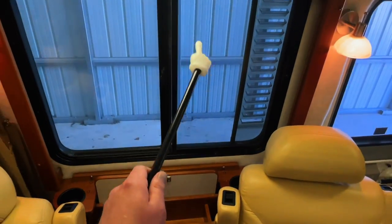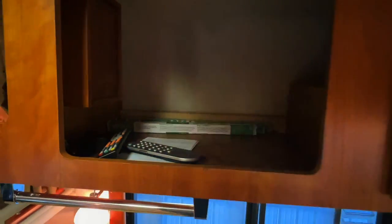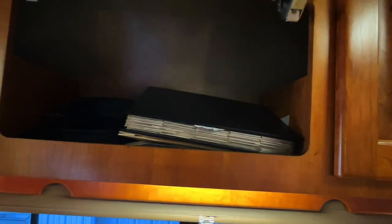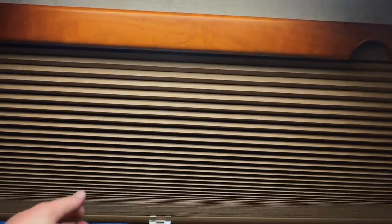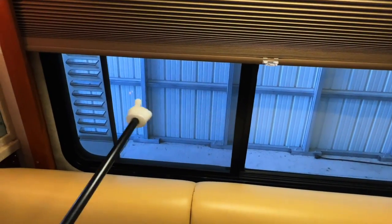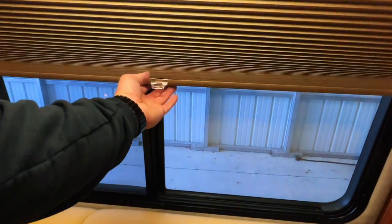Got a window that opens with a screen on this portion. These chin-up bar looking things are for the bunk ladder, so you can hook that on either side. Got some privacy screens, a crank-up TV antenna, and your manuals. Got nice shades on this one, with a screened portion on this side so you can slide it open and get some fresh air. These screens help keep rainwater out so you can have it open while driving.